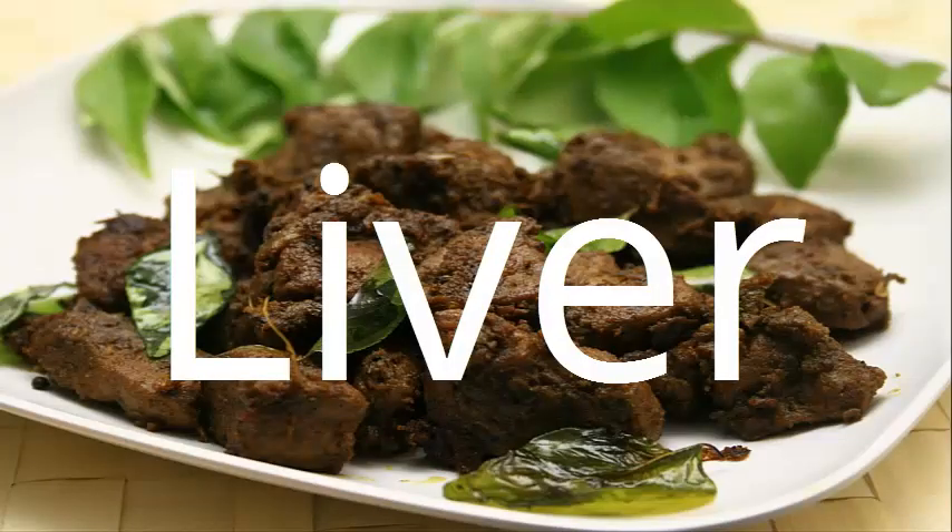3. Liver. Like fatty fish, roe, and yolks, liver can almost do it all. But unlike these foods, liver isn't as prized in modern culture. It is usually the thing that's thrown away or fed to pets. Still, liver is one of the most nutrient-dense foods that you can offer your baby and eat during pregnancy.